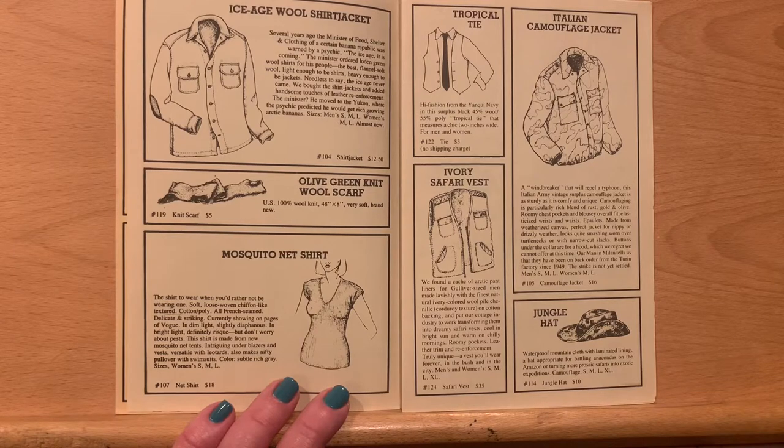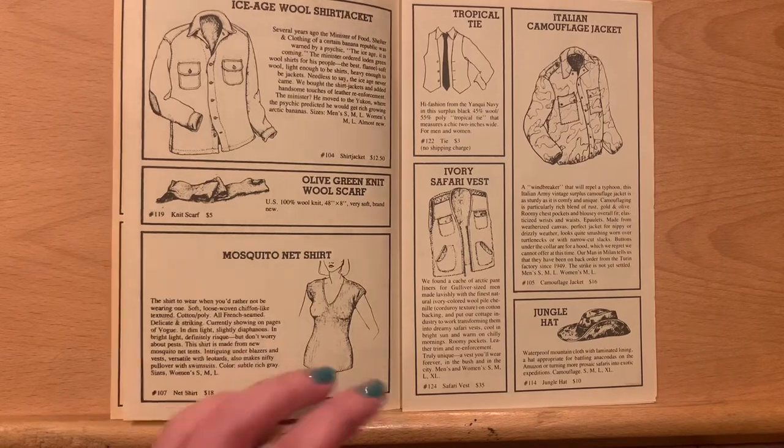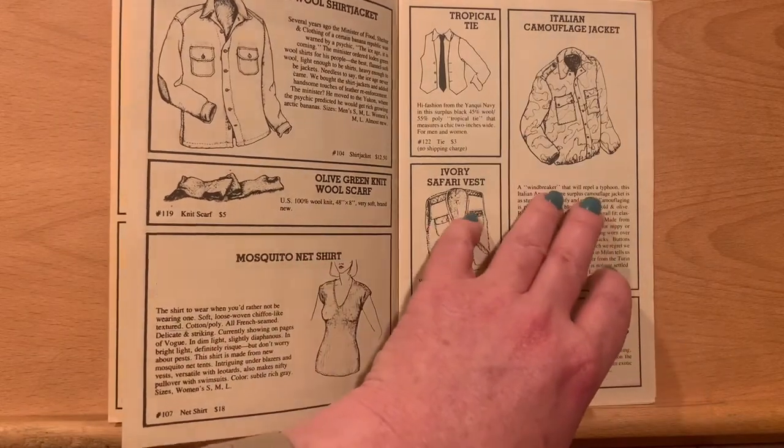The Italian camouflage jacket, ivory safari vest, jungle hat, and a tropical tie. High fashion from the Yankee navy in the surplus black, 45% wool, 55% poly, tropical tie. Measures a chic two inches wide.